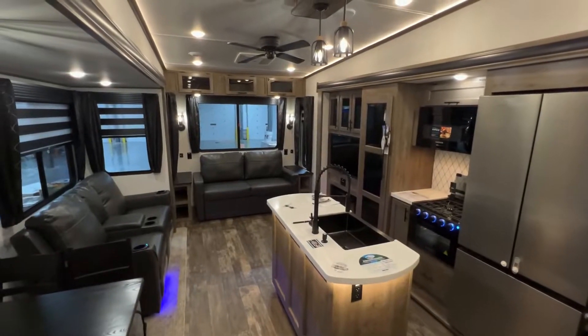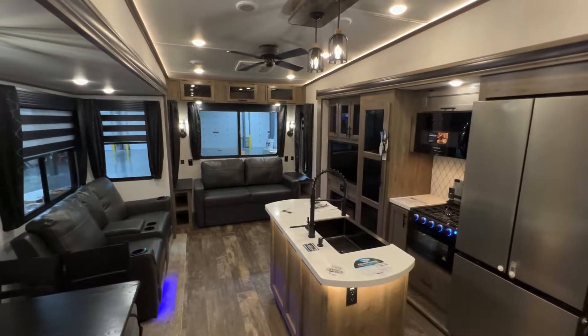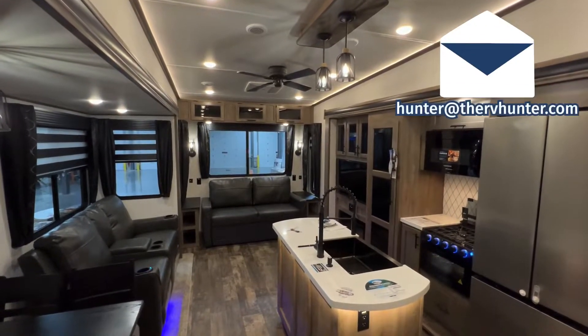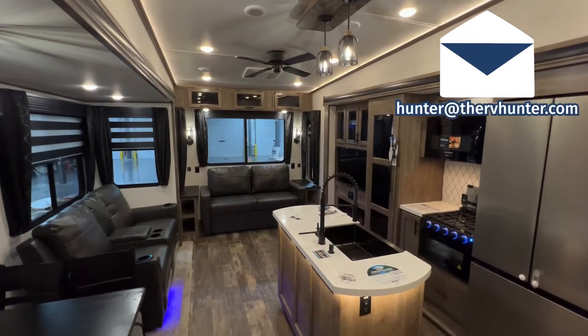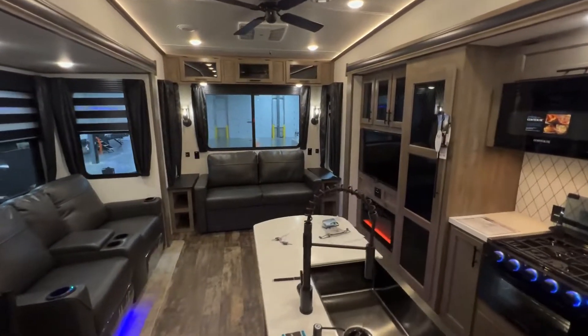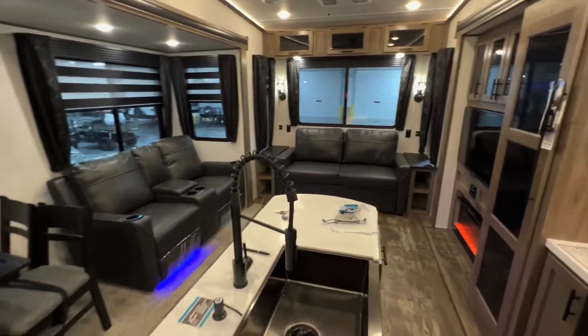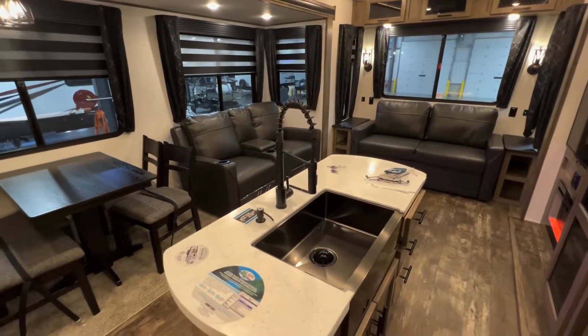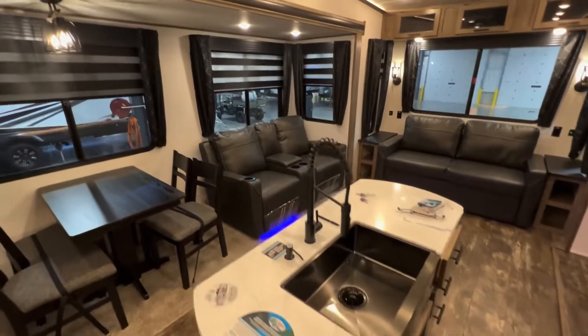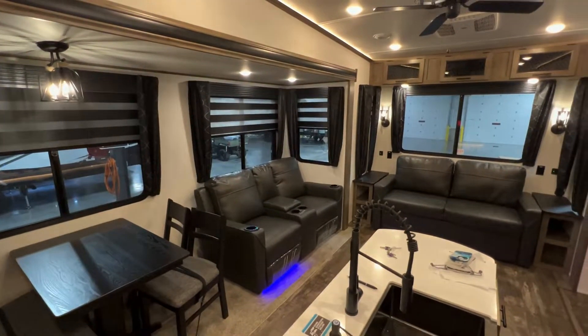If you're in the market, my contact information is down in the description — it's hunter@thervhunter.com. I would love to be the guy that works with you to save you a ton of money. The dealership I work at, RV Nation, is the number one selling towable fifth wheel in the country, and that comes down to price, price, price.